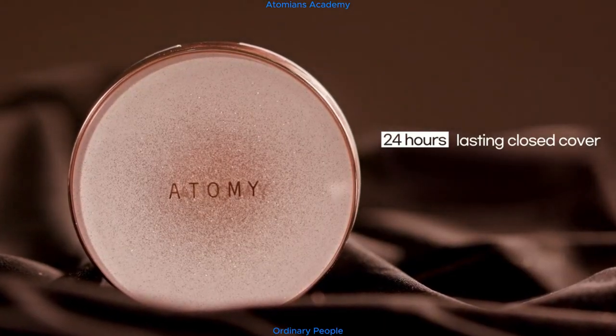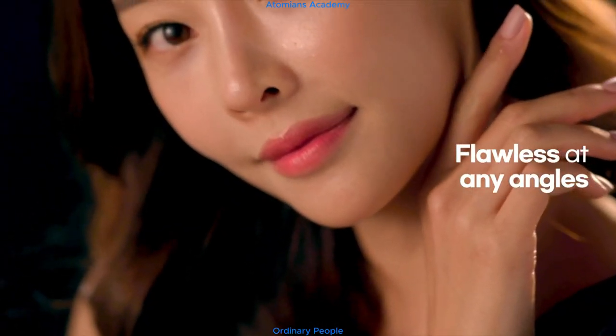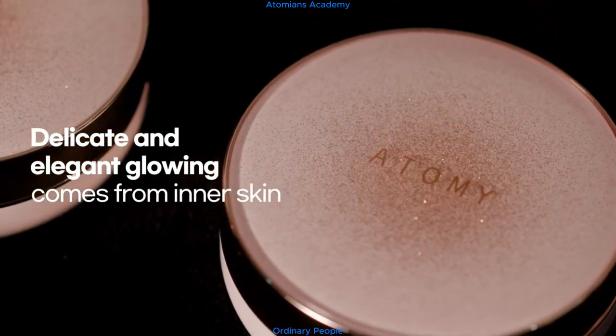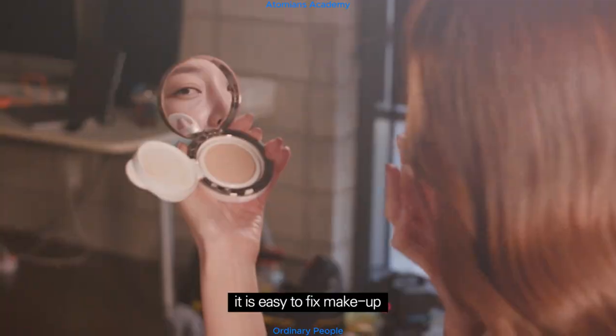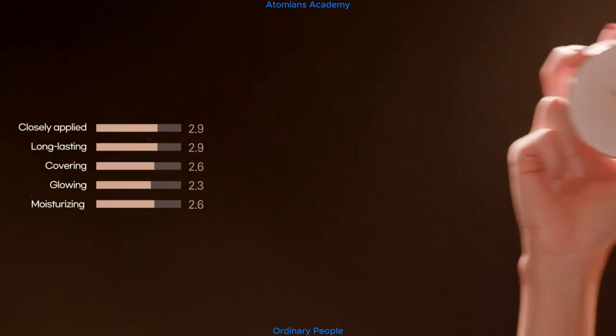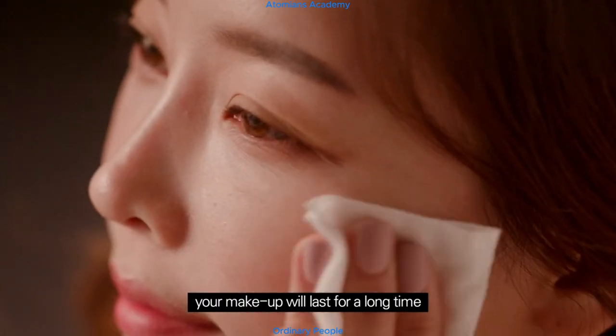24 hours lasting closed cover — long wear cushion, flawless at any angles. Delicate and elegant glowing comes from inner skin. Since it is lightly covered, it's easy to fix makeup, with a long lasting effect. Even with moisture, your makeup will last for a long time.